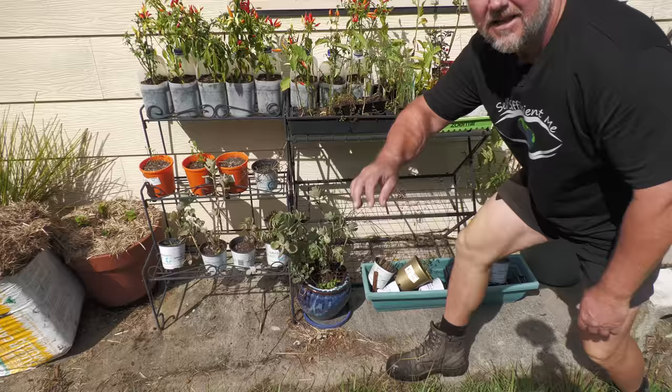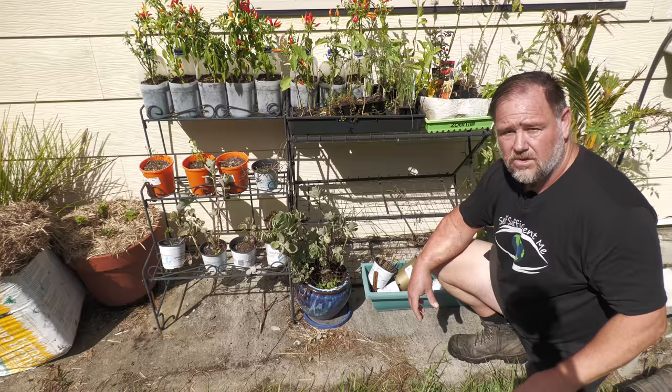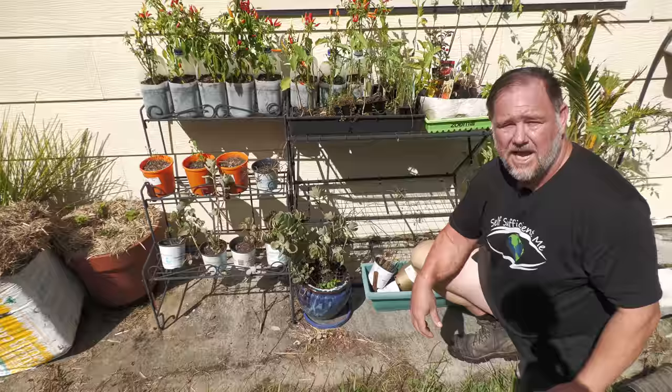Number two, coriander. It's not in season here at the moment, but I do have some plants that have gone to seed that I'll re-sow soon. Coriander is a herb and spice depending on how you use it — whether it's the leaves or the seeds. It's also called cilantro in the USA and Mexico, because it's Spanish for coriander.